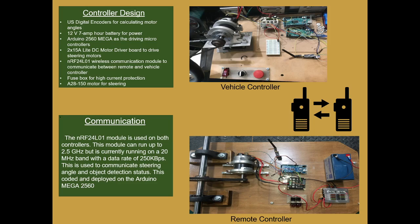For the communication aspect, two NRF24 antennas are used, running at a 20 megahertz band frequency with a data rate of 250 kilobits per second. This is used to communicate the steering angle and the object detection status.